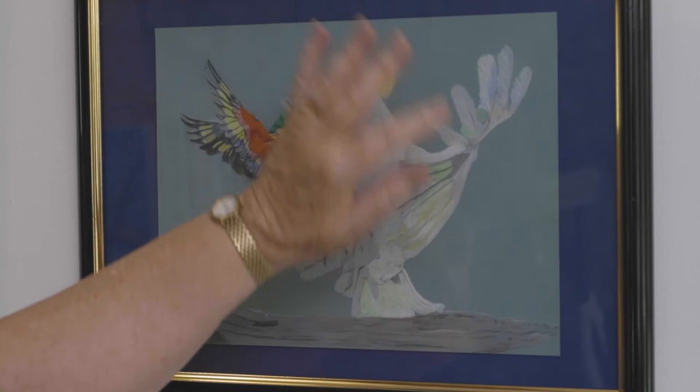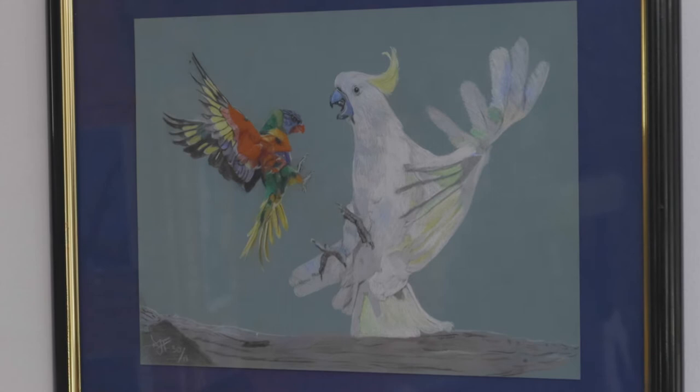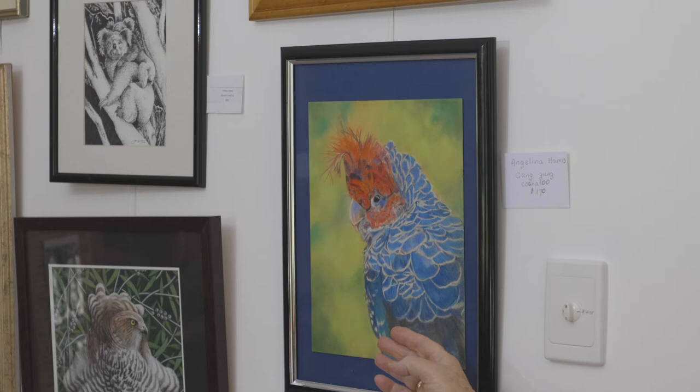She has this great contrast of white and colour, and it's very beautiful. I was amazed at the draughtsmanship of this young lady — she's got her proportions beautifully right, she's got an action from the bird beautifully captured. We know what's going on: those birds aren't feeling friendly towards each other. And this is another one of Angelina's — it's the gang gang. Those of you — I'm not going to make the noise, but I'm sure some of you know the noise the gang gang makes.